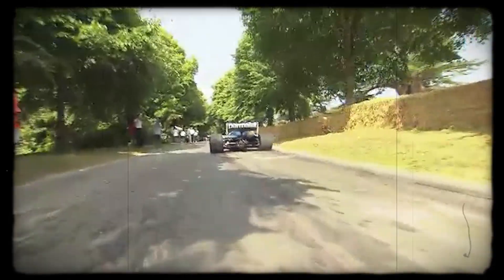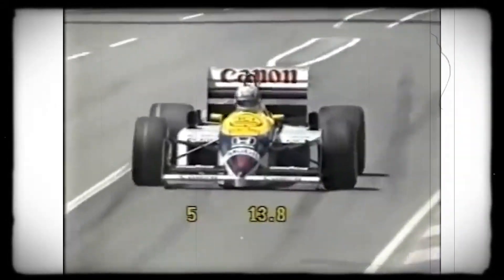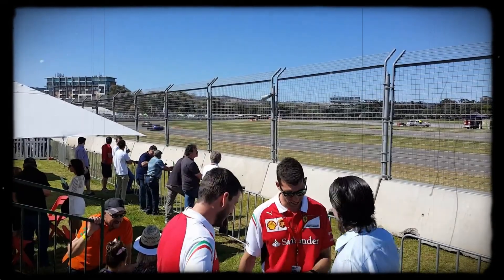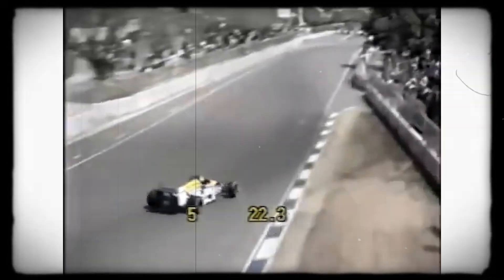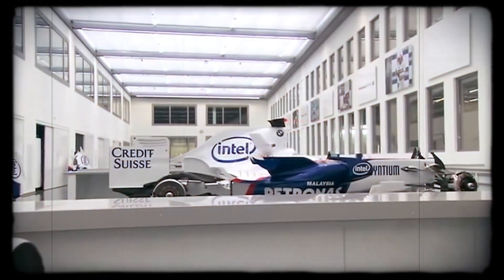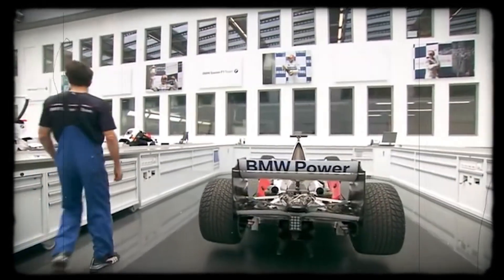Fuel was a constant concern — the M12's thirst for gasoline was legendary. The FIA, aiming to control the escalating speeds and risks, introduced strict fuel limits, first capping total fuel loads, then restricting consumption during races. Suddenly, drivers couldn't just push flat out; they had to measure every burst of acceleration, conserving fuel to avoid running dry before the finish. More than once, BMW-powered cars coasted to a halt, out of fuel before the checkered flag. Reliability took another hit as the FIA tightened the screws on turbo boost. In 1987, the governing body limited boost pressure to 4 bar, then ratcheted it down further to 2.5 bar for 1988. These restrictions directly targeted engines like the M12, undercutting their power advantage and making it harder for factory-backed turbo programs to justify continued development.